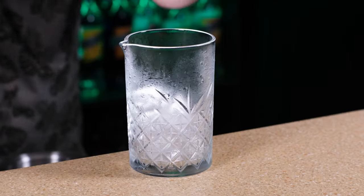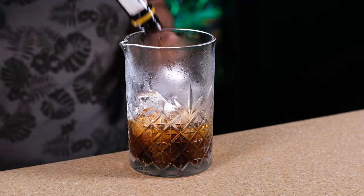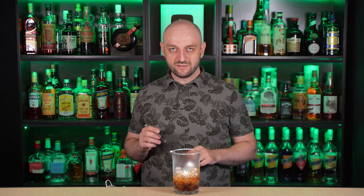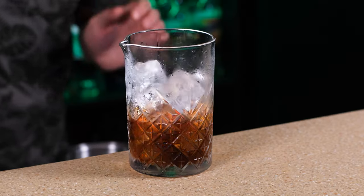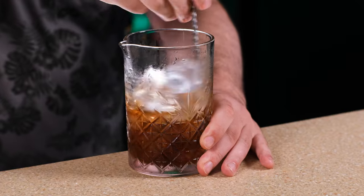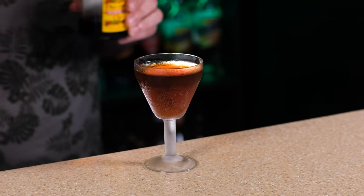As you can see, this time I pre-chilled my mixing glass. Let's make us some Manhattan. Rye whiskey — you can definitely use bourbon — 2 oz, 60 ml. Sweet vermouth, 1 oz, 30 ml. And a couple dashes of Angostura bitters. Stir it gently. Add more ice if needed. Then we take a chilled cocktail glass and strain the cocktail. And garnish with a maraschino cherry.